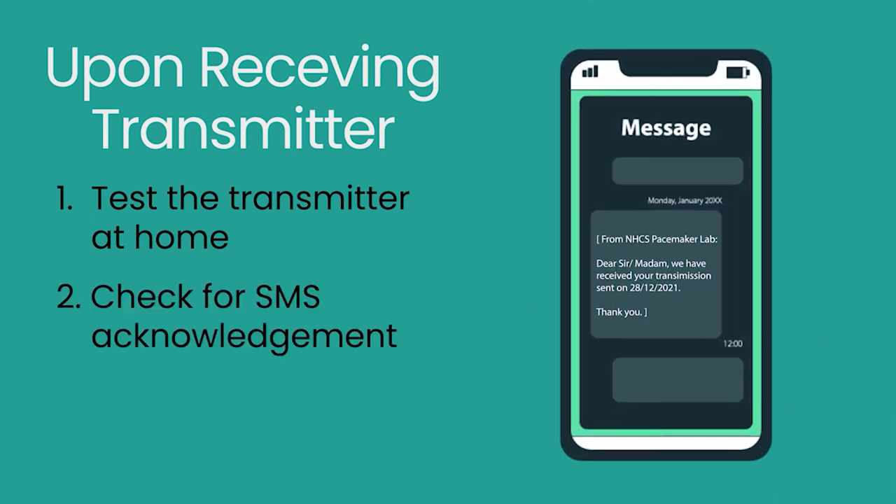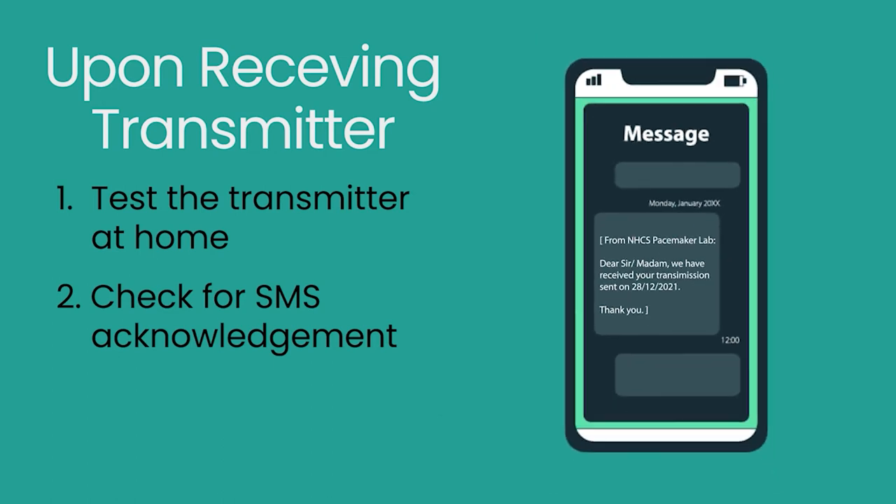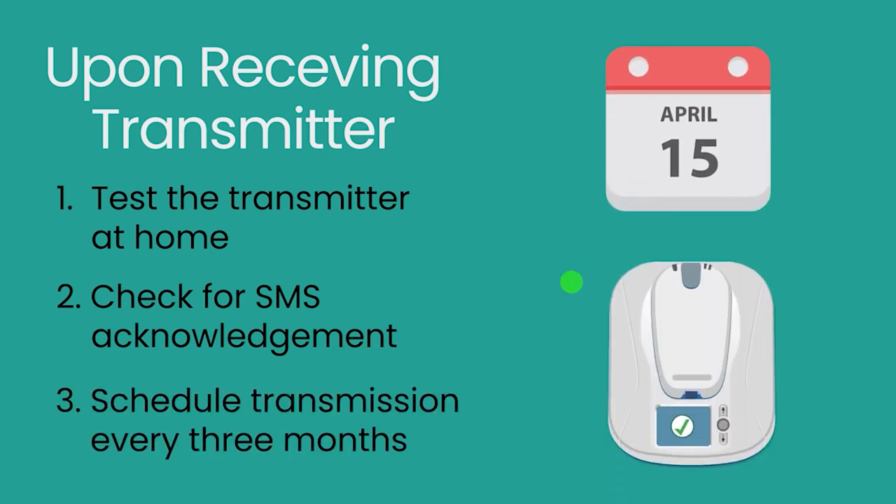An SMS acknowledgement will be sent for each successful transmission. Thereafter, we will schedule a transmission every three months and contact you if we detect any significant abnormalities.